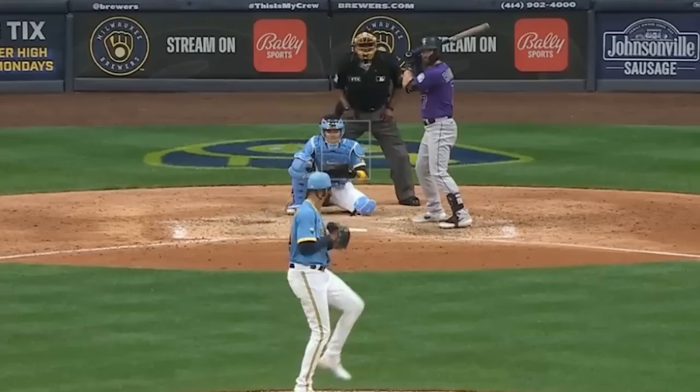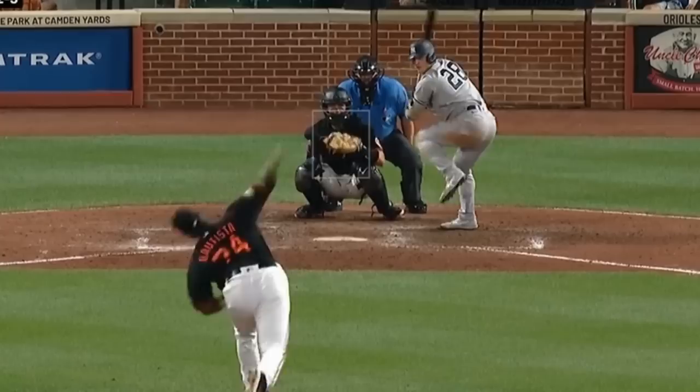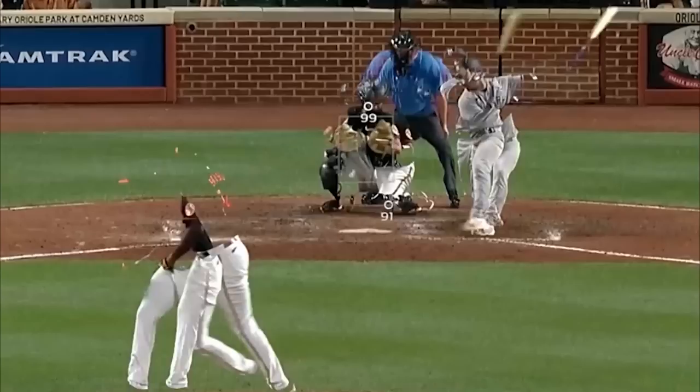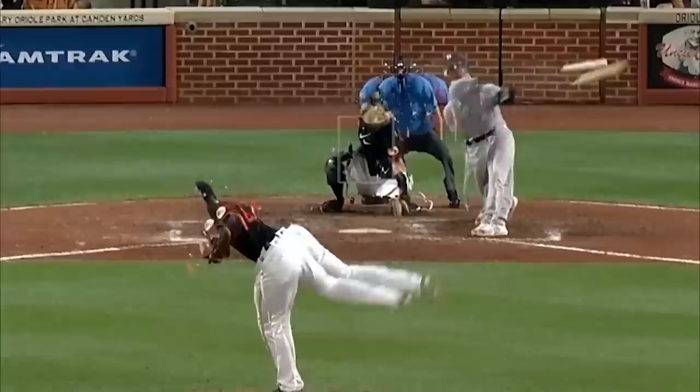But my filthiest reliever of the night was Felix Bautista. He was absolutely dominant — hitting 101 miles an hour with his fastball and then throwing this ungodly 91-mile-an-hour splitter. This is about as good a splitter as you will ever see. Look at this alien thing. Here's an overlay of that splitter with his 99-mile-an-hour elevated fastball — good freaking luck. Look at that splitter start out in the same plane as the fastball and then dive to the dirt. Absolutely disgusting stuff.